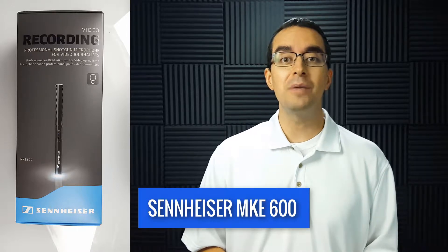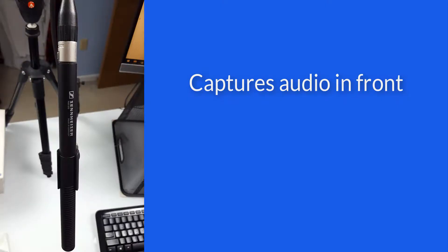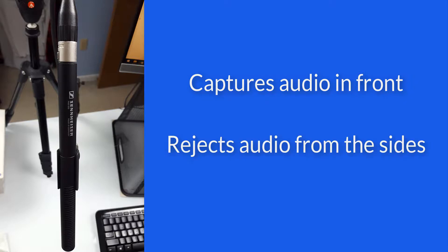For a talking head video like this, I use the Sennheiser MKE 600 shotgun microphone. This captures audio in front of the mic and rejects audio from the sides. What's great about this is that there can be some noise outside the room and the microphone won't pick it up.